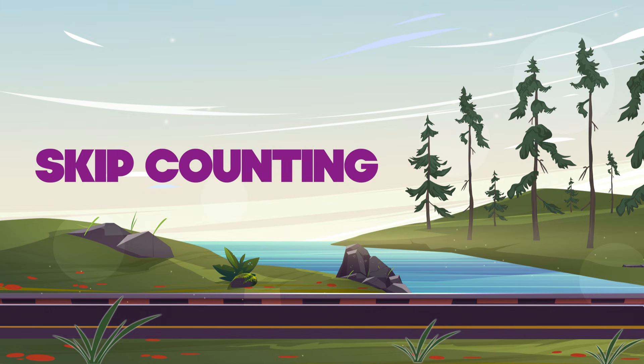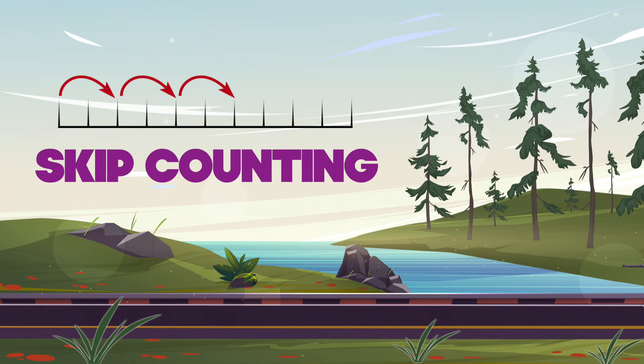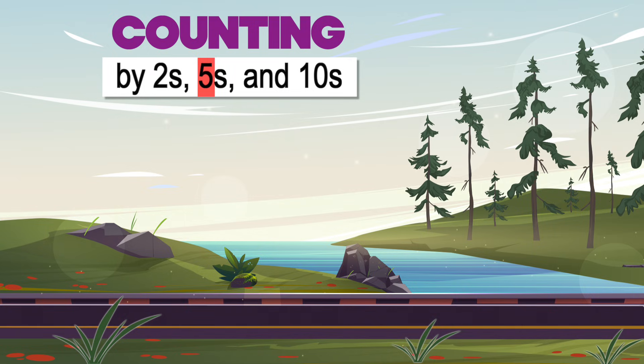So what does skip counting mean? Skip counting is when we don't count by ones. Instead, we jump forward in equal steps, like counting by twos, fives,